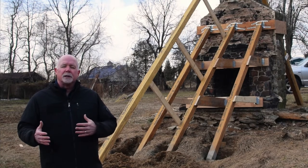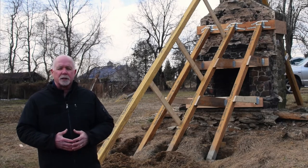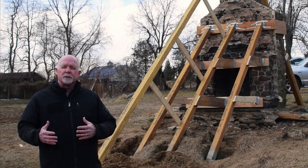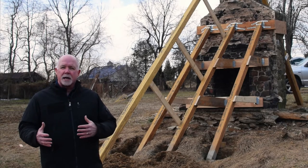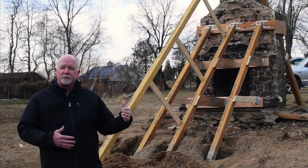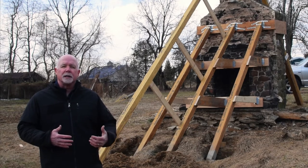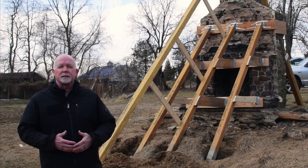I wanted to point out this fireplace feature because it's very much in line with the type of things that we love to do and the challenges we like to take on. This is a challenge to actually preserve this fireplace, excavate underneath it, pour a foundation, and all the while keep it intact.